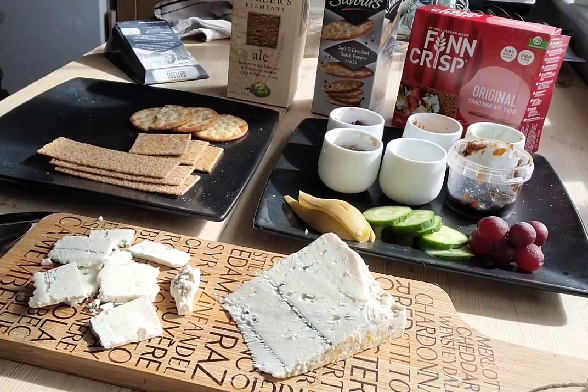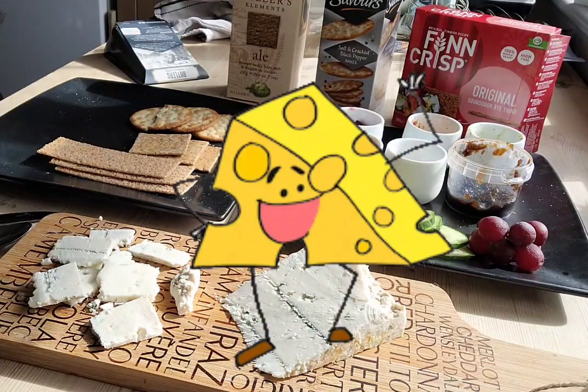Well hello there, fancy meeting you here. You come at a good time because I'm just about to eat some more cheese. I am cheese monster and I am going to eat all the cheese.